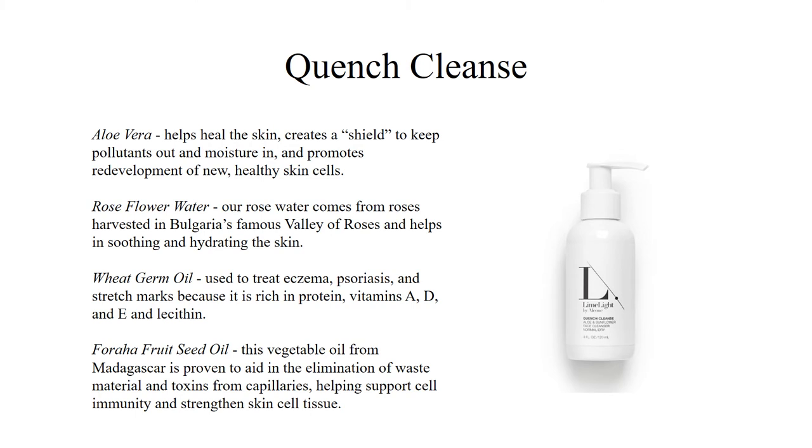Quench Cleanse is a cream cleanser made up of a pure blend of vegetable oils, extracts, and floral waters — mainly aloe vera, rose flower water, wheat germ oil, phora half root seed oil, sunflower seed, and ginseng root, just to name a few. This makes it a mild, unscented cleanser that's extremely rich in proteins, minerals, and vitamins. That's what's going to soothe, hydrate, and restore your skin when you use it.